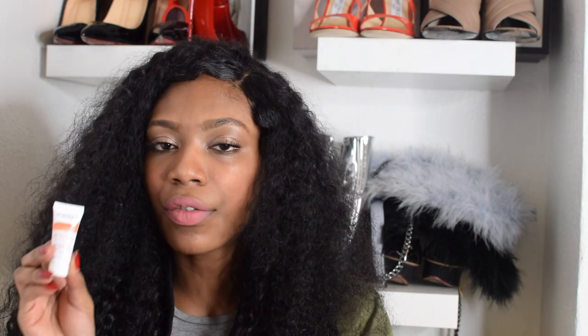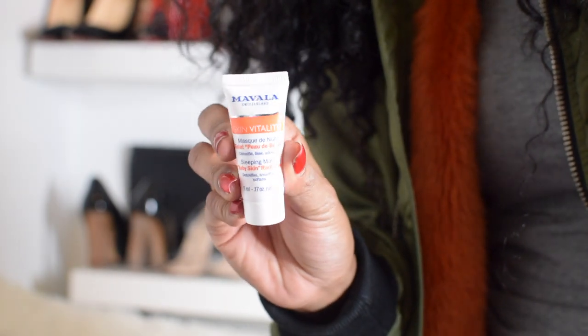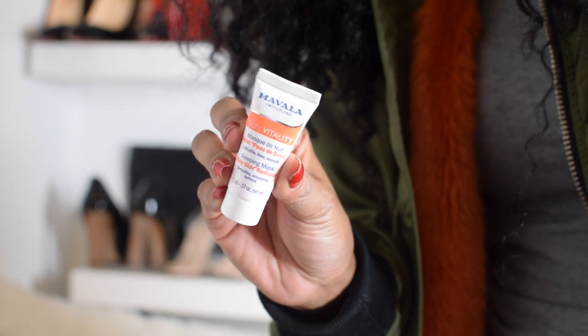So every range has its own thing. Skin Vitality is the range from Mavala that is meant to increase radiance and make the face more illuminated. This is the Skin Vitality Sleeping Mask for Baby Skin and Radiance — it detoxifies, smooths and softens. You're meant to use this once a week — use it the night before you go out, have a big meeting, or whatever. It is meant to make your skin feel as soft as a baby the next day. I've been using this and it is literally the best thing ever.